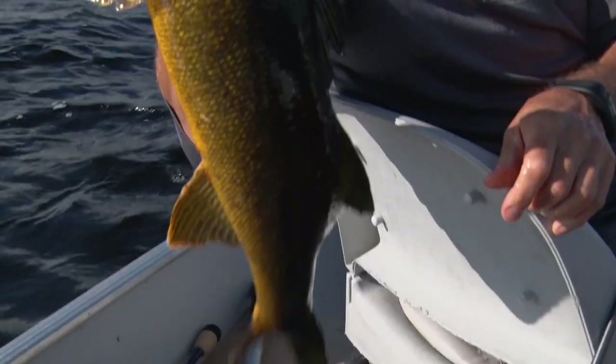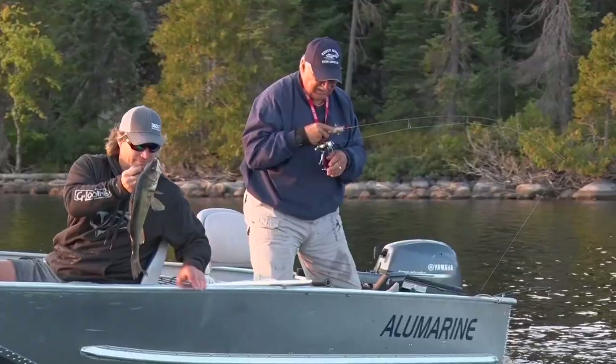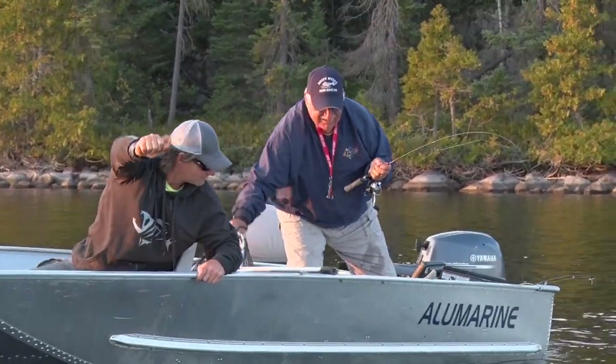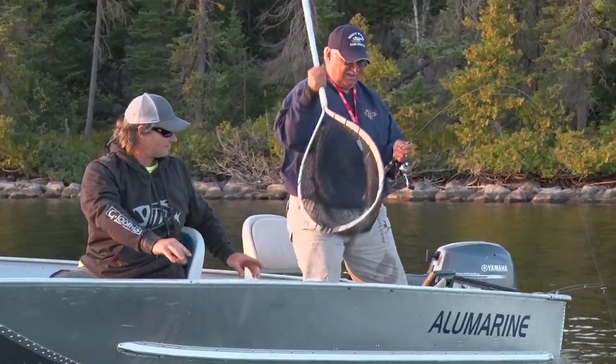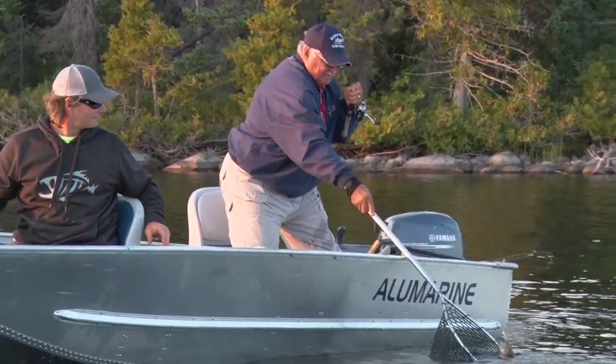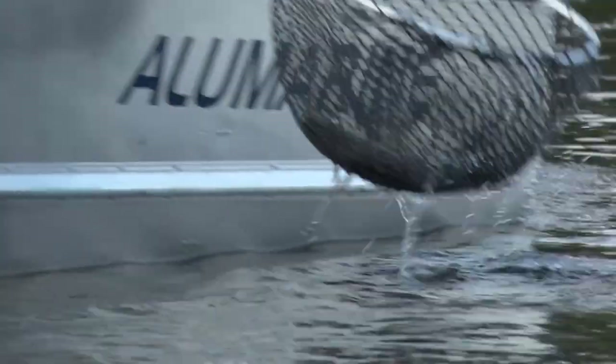Look at that beauty. This is what coming up to Ontario is all about right here - catching them two at a time as the evening sun dips. We're having so much fun catching them, we're delaying getting our dinner going back at the cabin. Catching some nice walleyes this evening.